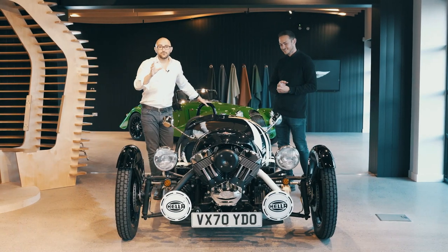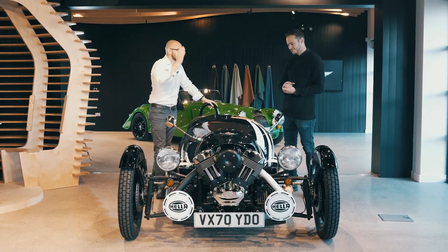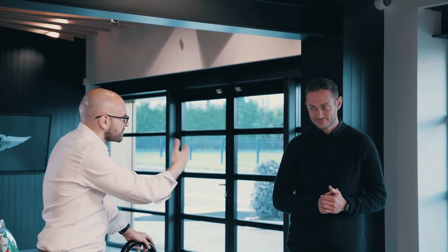Welcome back to Morgan Works Malvern. I am here with Mr Jonathan Wells, Head of Design here at the Morgan Motor Company. Hello John. Hi Alex.